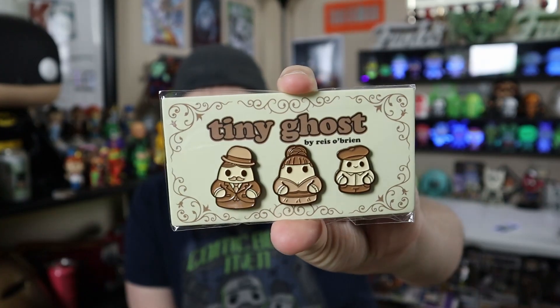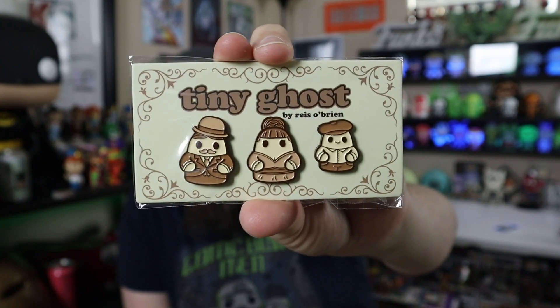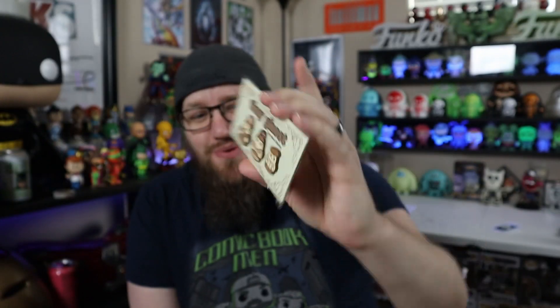I shot a couple videos and posted one of them, so if I duplicate any of this stuff from another video I apologize. This is the last tiny ghost pins that dropped - I just really liked the sepia tone and the design on it, so I went ahead and picked those up to go along with my collection. Like I said, I don't know if I already showed these or not - it's been crazy, everything's so crazy.